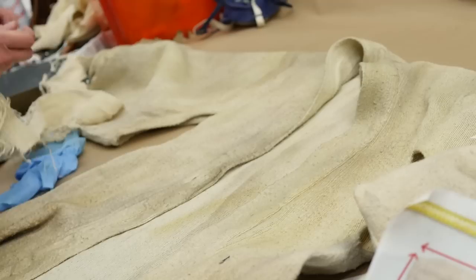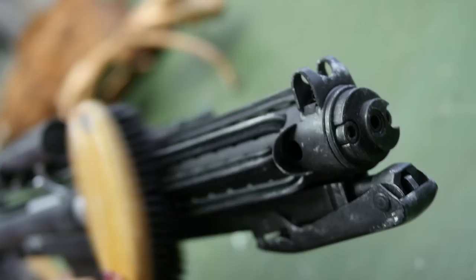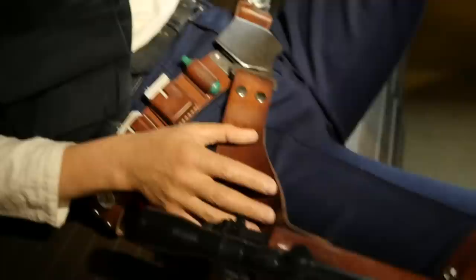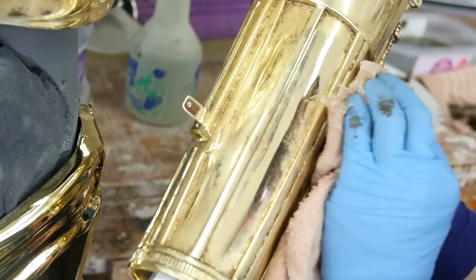To create the costumes we went to the Skywalker Ranch archive and were able to handle original costumes and props from the film, which has been the most amazing resource. It means we've been able to create the most accurate costumes and props. For every single fabric we had to match and get them signed off by Lucasfilm, so they're as close if not exactly the same as the originals, especially for the prequel trilogy.